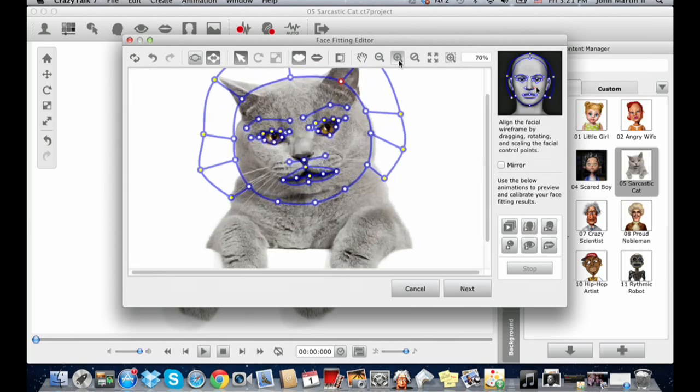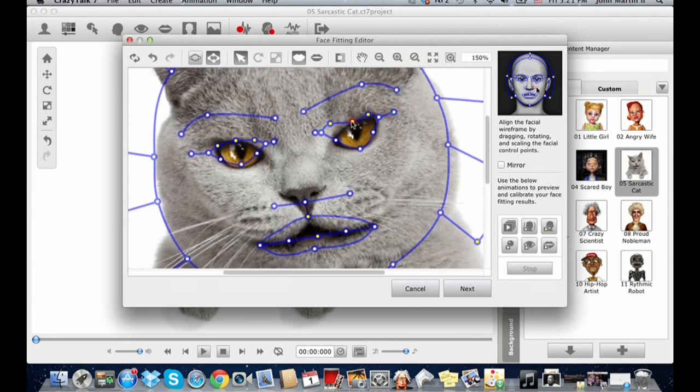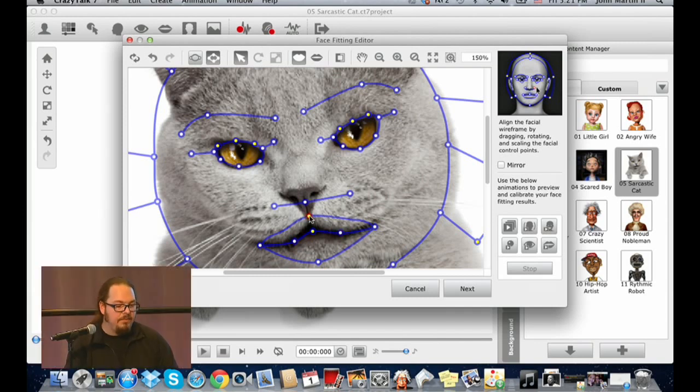We can zoom in because we're dealing with one photograph, so we want the fit precise on the eyes and mouth — the mouth section is what we'll animate. This usually takes about two minutes to set up a digital actor. Once set up and saved to your library, you have a digital actor you can always call back to the stage and animate, without going through the fitting process again.